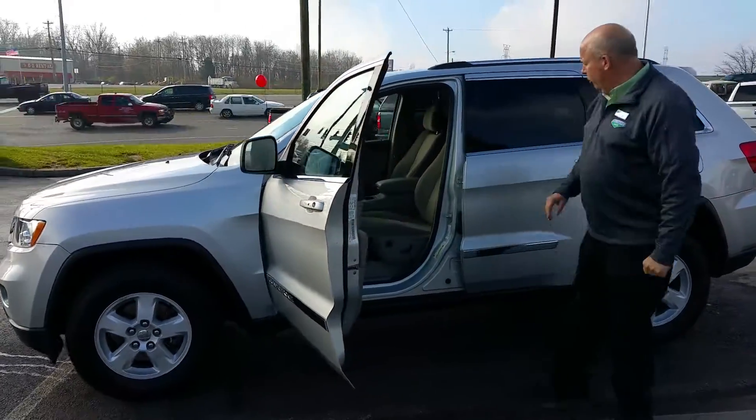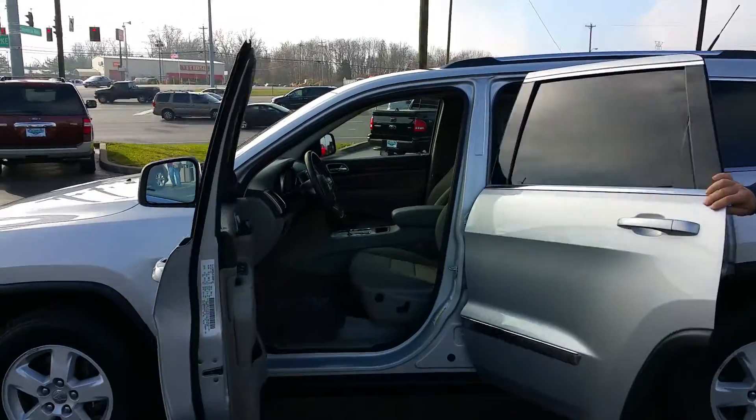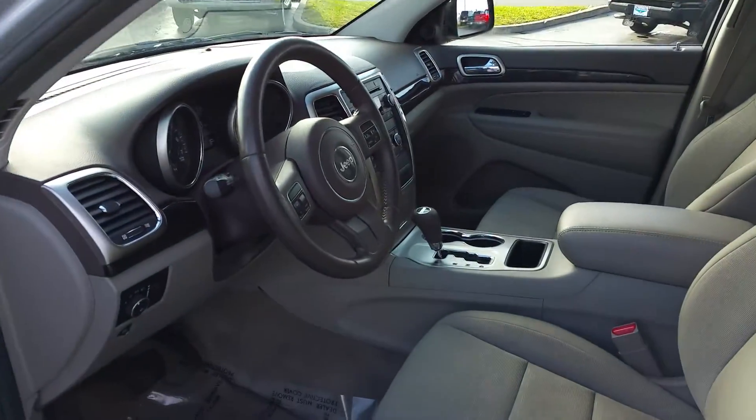It has power windows, power locks, tilt steering, CD, air conditioning — absolutely in great condition.